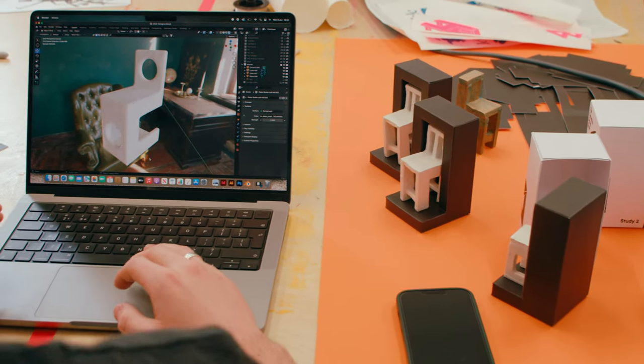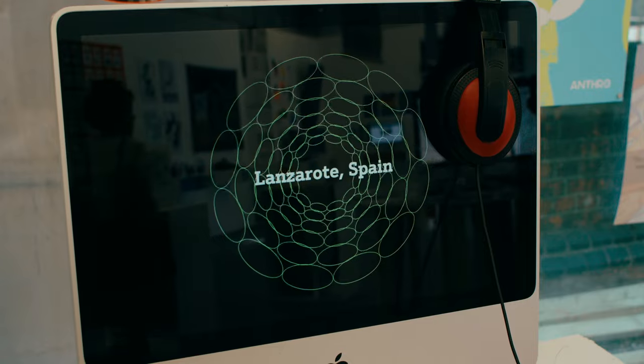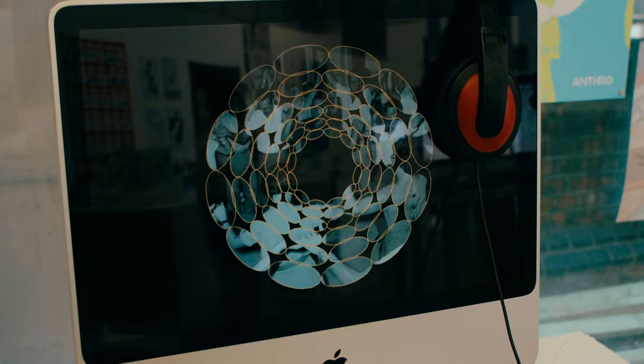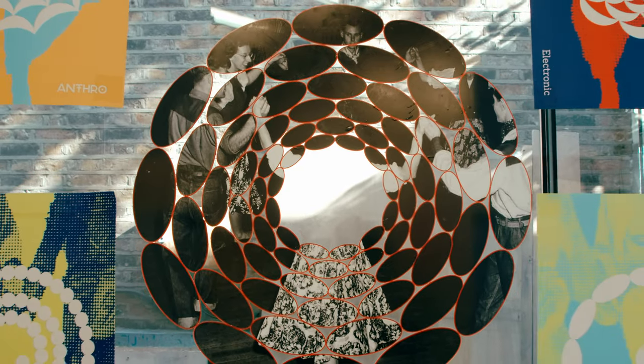Ceramics has always been something I wanted to learn and this project gave me the chance to do that. I'm doing the branding for a neo-folklore music festival that's traveling — not in one place — and its name is Anthro.